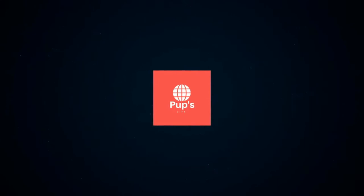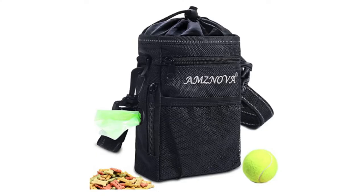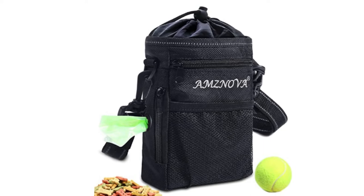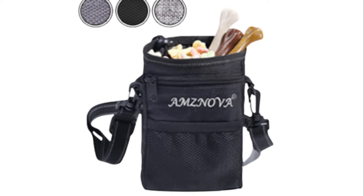Hello, it's PupsLife. You are watching top 5 best dog treat bags. More info on the products, we've included links in the description box down below, which are updated for the best prices. Before we get started, please consider subscribing to my YouTube channel.